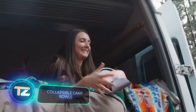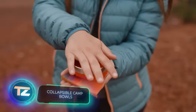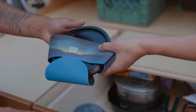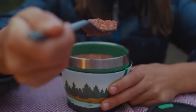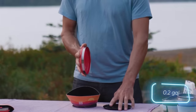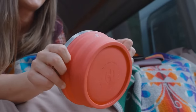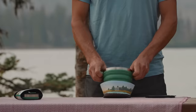Camping enthusiasts often need to make room in their backpacks for utensils. Hideaway provides folding bowls and cups to simplify packing and storage. The 0.9-liter folded bowl is a convenient 2.5 centimeters thick, though it comes with a price tag of $25.50.